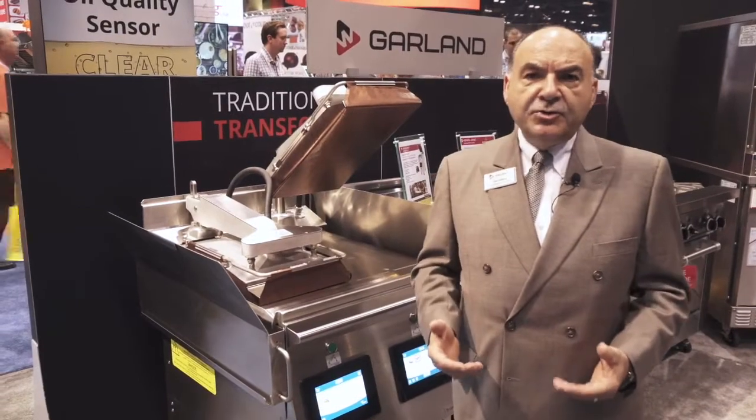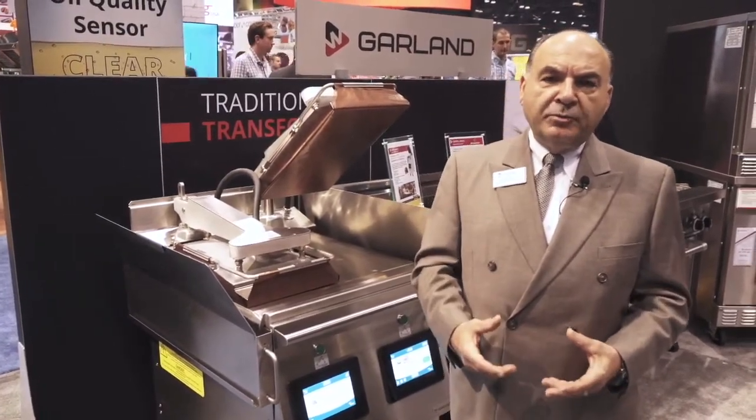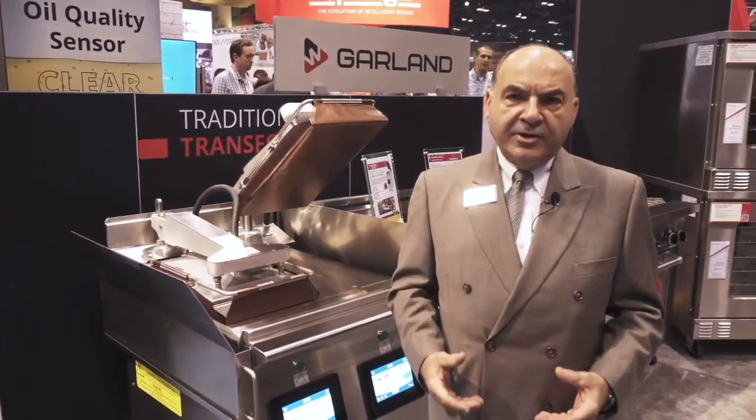Just to give you an idea of the time that you're saving when you're cooking a product, you can take a quarter pounder burger that takes about seven minutes to cook into a 90-second cycle.